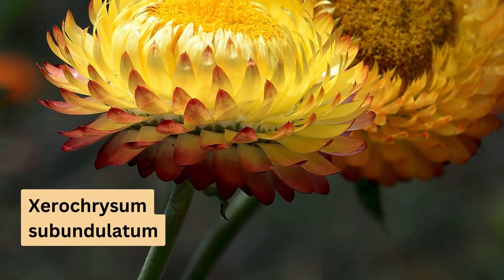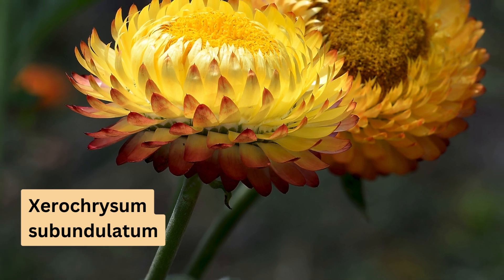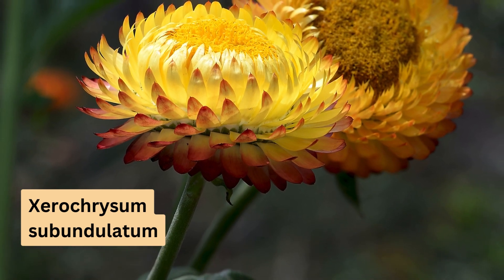Xerocrysum subondulatum is a pretty orange-yellow daisy, found in the alpine regions of Victoria, New South Wales and Tasmania. Growing up to 30 centimetres in height and spreading up to 1 metre, this frost-tolerant species blooms from late spring to autumn, bringing a splash of colour to colder climates.